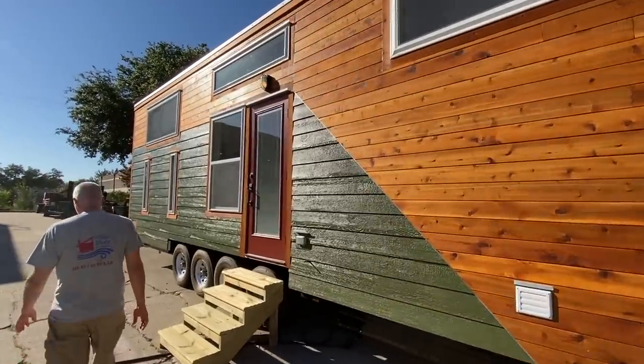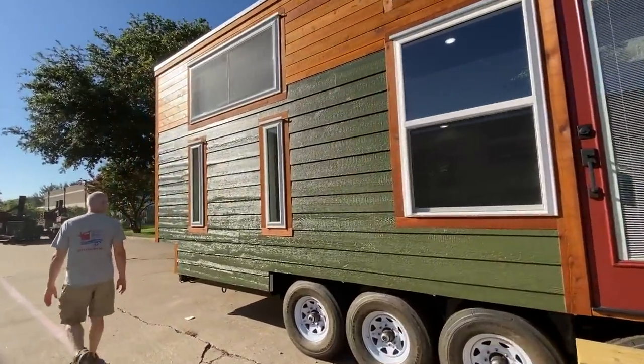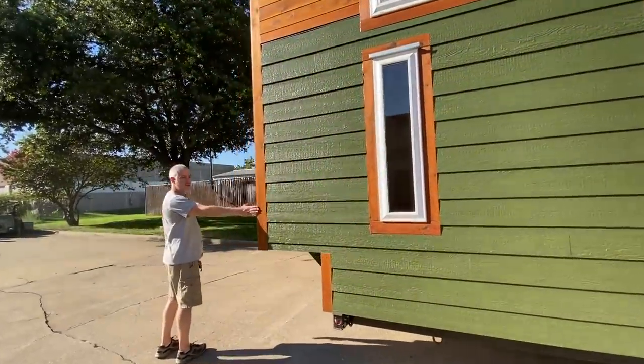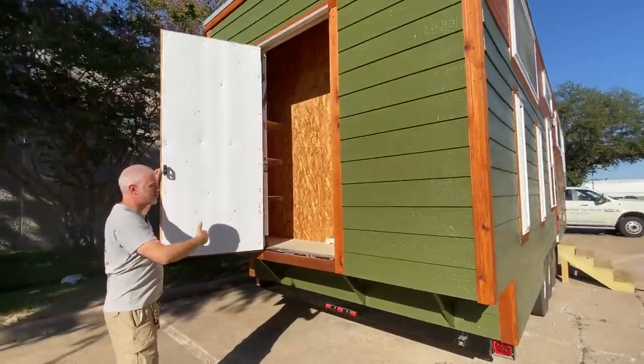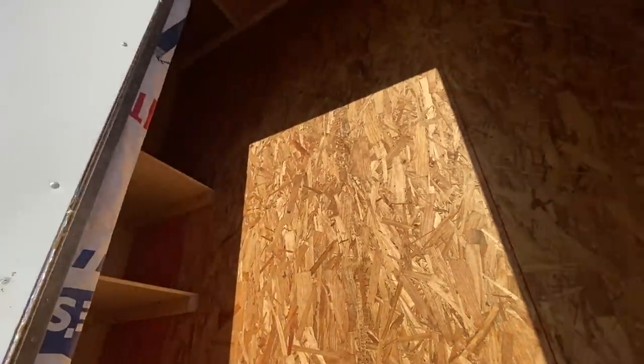And we'll go on back to the rear of the house here. We added on a storage shed on the rear — this is a customer request, a custom add-on. We've got a two foot wide by 10 foot wide storage shed. It's got shelves on both sides, lots of extra storage in this space.